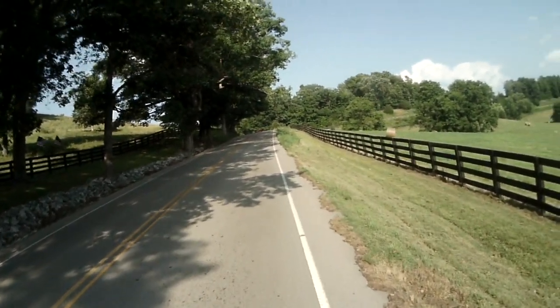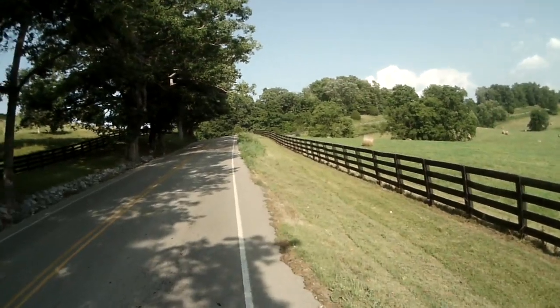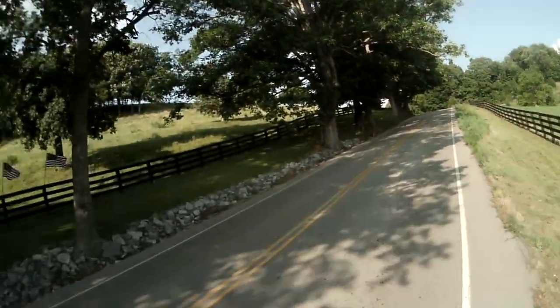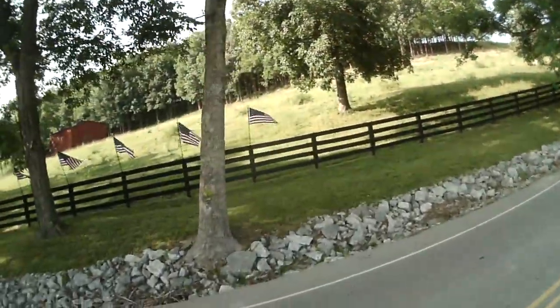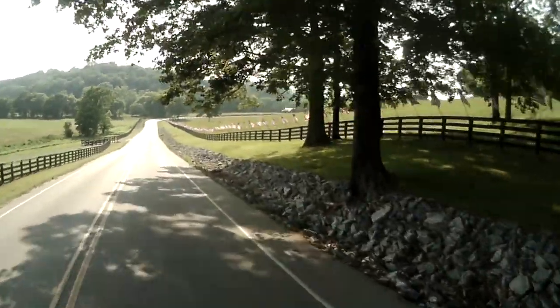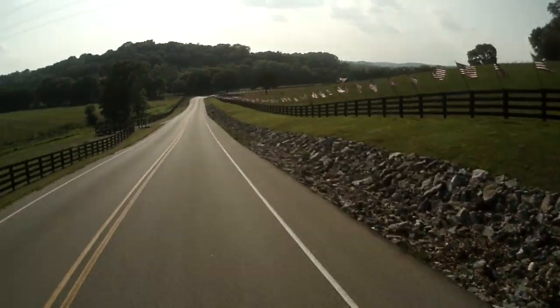I'll turn around and catch Debbie coming up the hill. The end here — just about to the top, and the end of the road. Look. It's pretty.